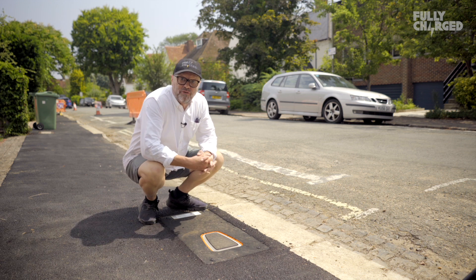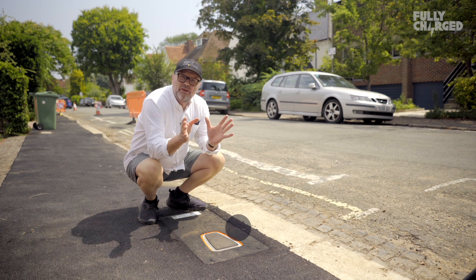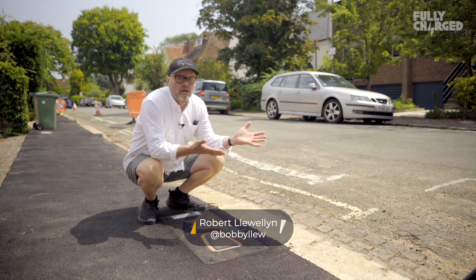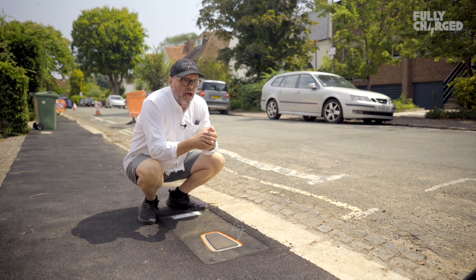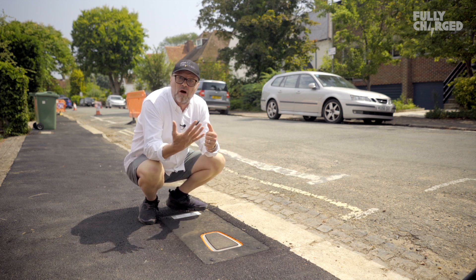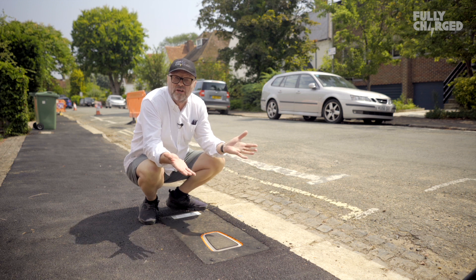Hello and welcome to Fully Charged. Imagine that you want to have an electric car but you live in a narrow suburban street like this one here in Oxford, and you've got to have somewhere to charge the car but there's nowhere to charge it at your home.